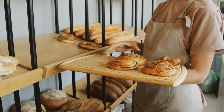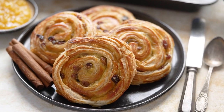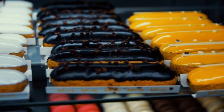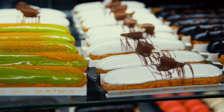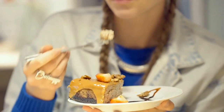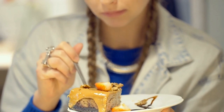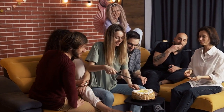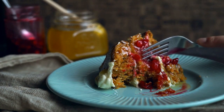Tip number fourteen: don't eat high-carb foods before bed. Consuming high-carb foods before bed can cause a spike in blood sugar levels, which can disrupt sleep and inhibit melatonin production. Carbohydrates increase blood sugar, stimulating the release of insulin, which can reduce the availability of tryptophan — a precursor to melatonin — making it harder to fall asleep and stay asleep. It's best to avoid sugary or starchy foods close to bedtime.